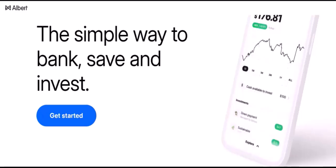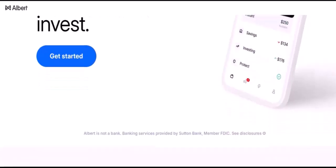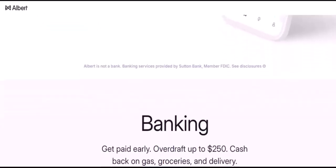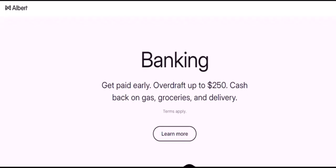That's a pretty impressive list, but it's not exhaustive. Albert is constantly adding new banks to its partner network. So even if your bank isn't listed here, there's a good chance it might be in the future. The easiest way to find out if Albert works with your bank is to simply download the app and try to connect your account. If your bank is compatible, you'll be able to link it without any issues.